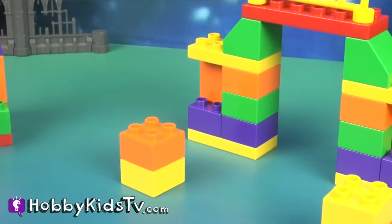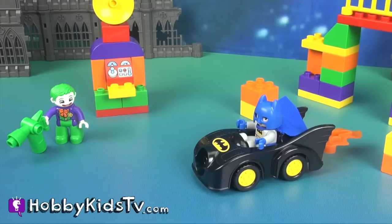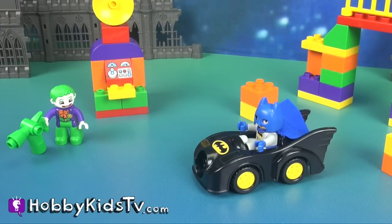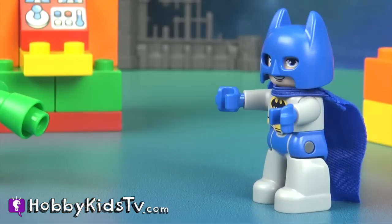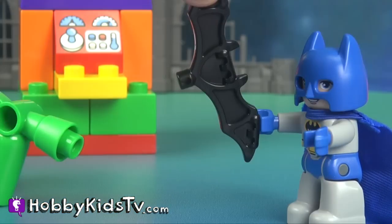Someone needs to stop Joker so we can all sleep! Joker, I'm here to stop you by turning off that laugh machine. I'd like to see you try! Ha ha ha! I'll do more than just try! Ha!